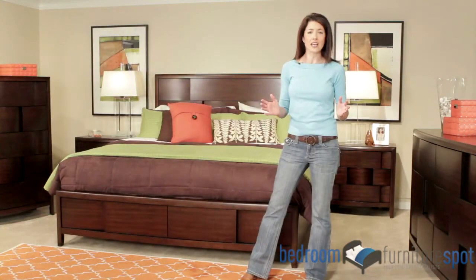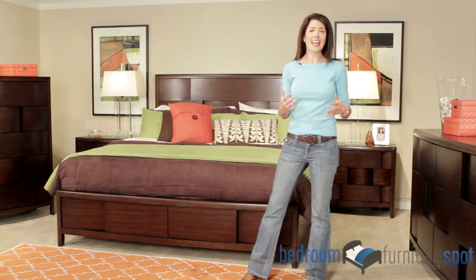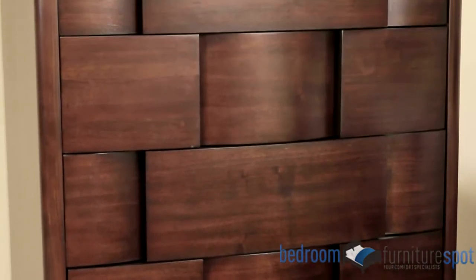Every drawer features French dovetailing in the front and English dovetailing in the back. This enhances the strength of the drawer and ensures that it will stand up to years of heavy use. Drawer glides also feature safety stops and dust proofing.